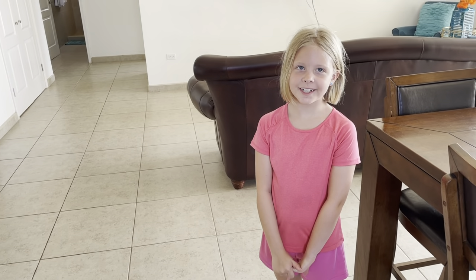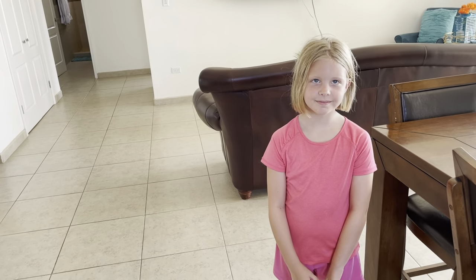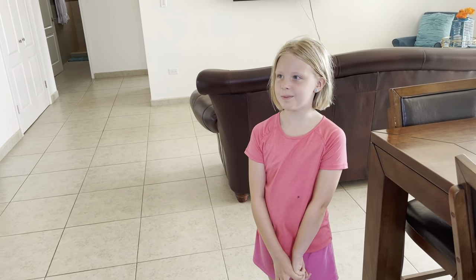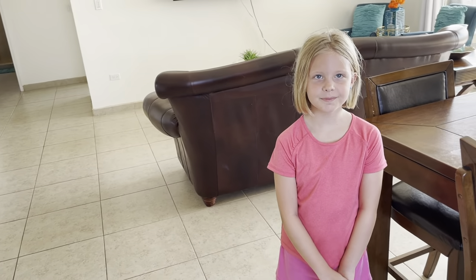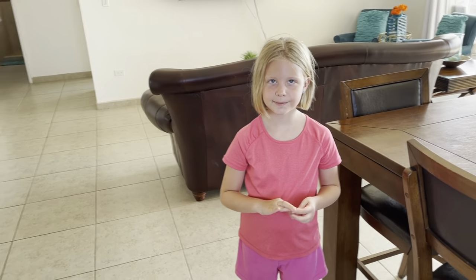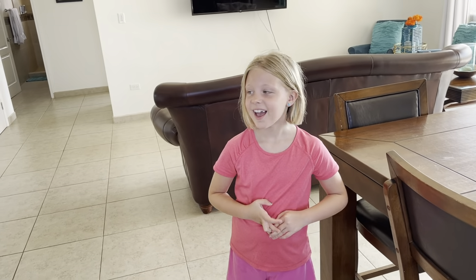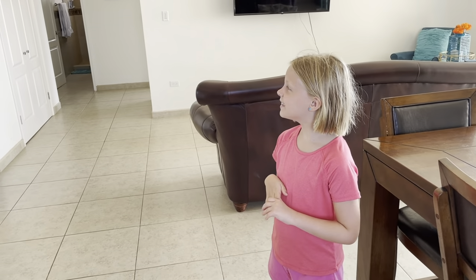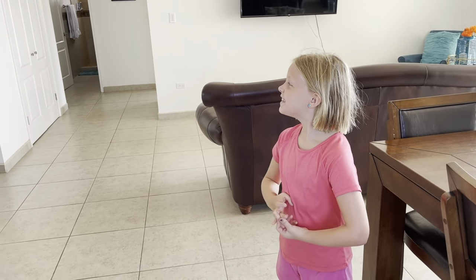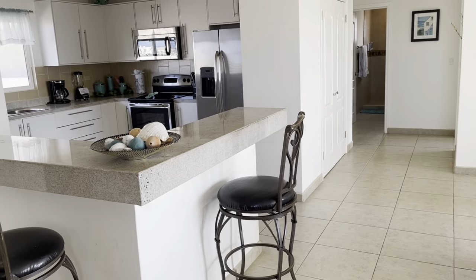How are you today? I'm good. Are you going to give us a tour today? How many bedrooms and how many baths? Two baths and two bedrooms. And does it come completely furnished? Yes, it does. All right, so take us on a tour. What do you like about this unit? I like that it comes furnished.